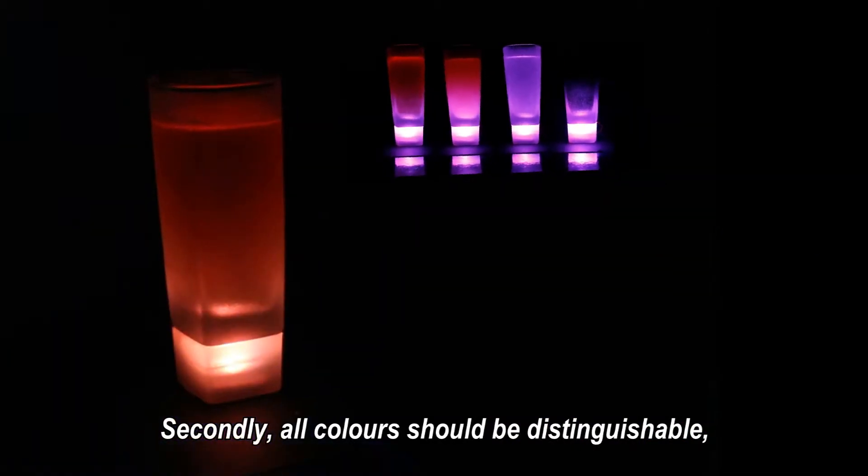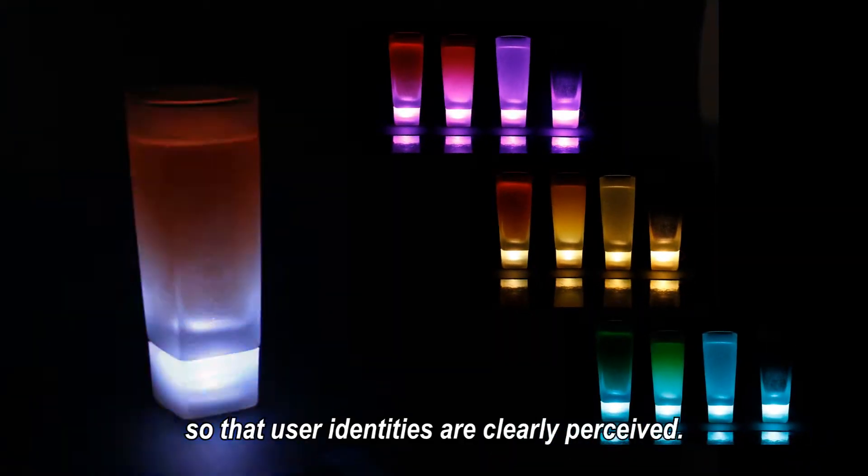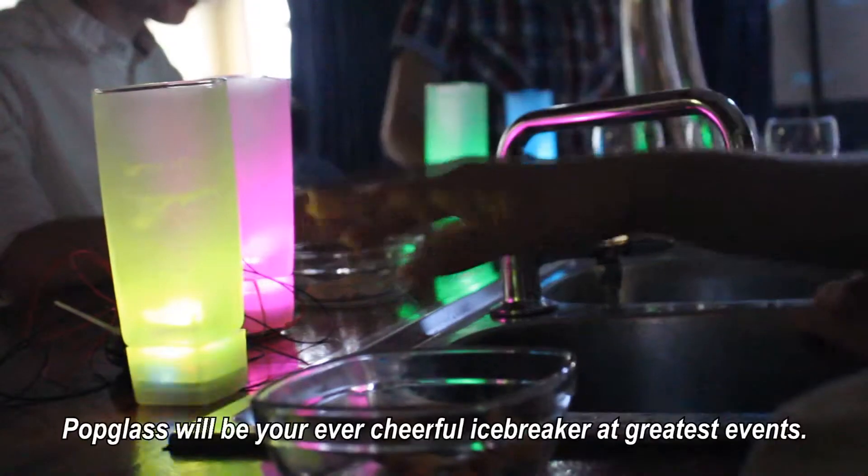All colors should be distinguishable so that user identities are clearly perceived. Ergonomic research revealed the optimal amount of colors to be 10, and with these 10 colors, PopGlass will be your ever cheerful icebreaker at greatest events.